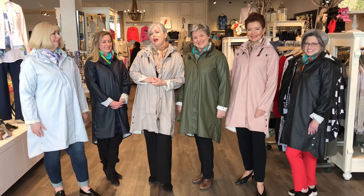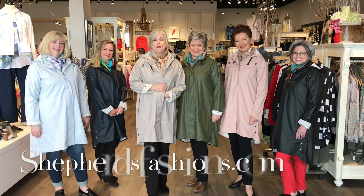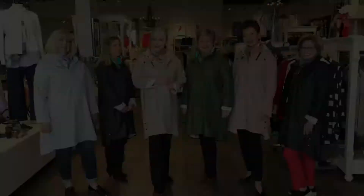I hope you'll check us out at shepherdsfashions.com — these are all available online and also at Shepherd's Fashions in the Train Yards in Ottawa. Give yourself the gift of an investment piece in a raincoat you'll wear for years. I hope you've enjoyed this segment of Wardrobe Wednesday — we'll see you next week.